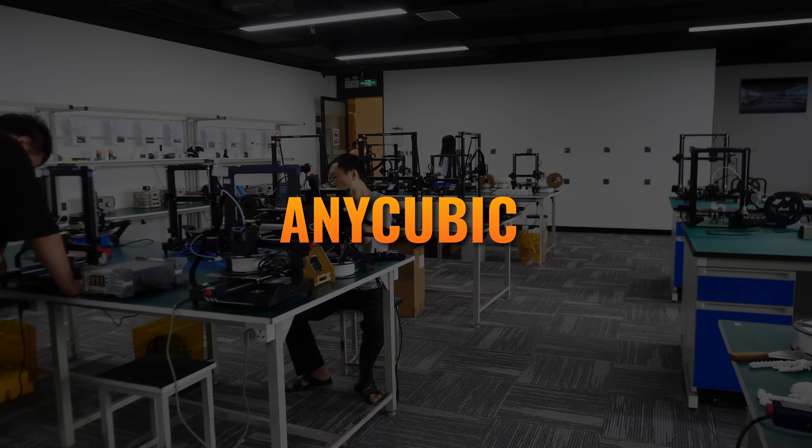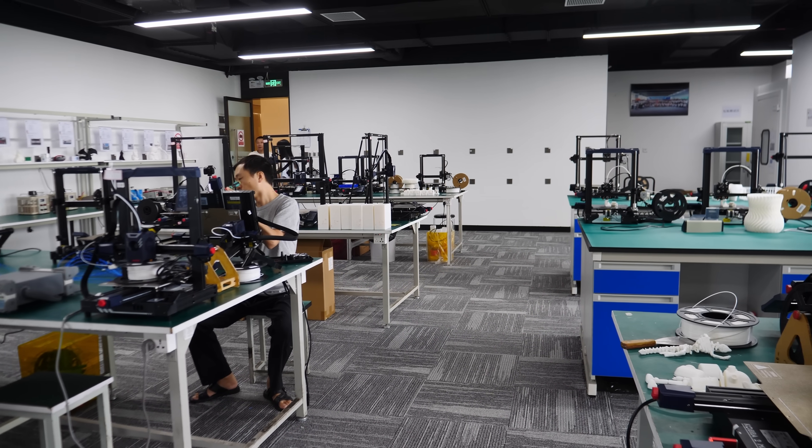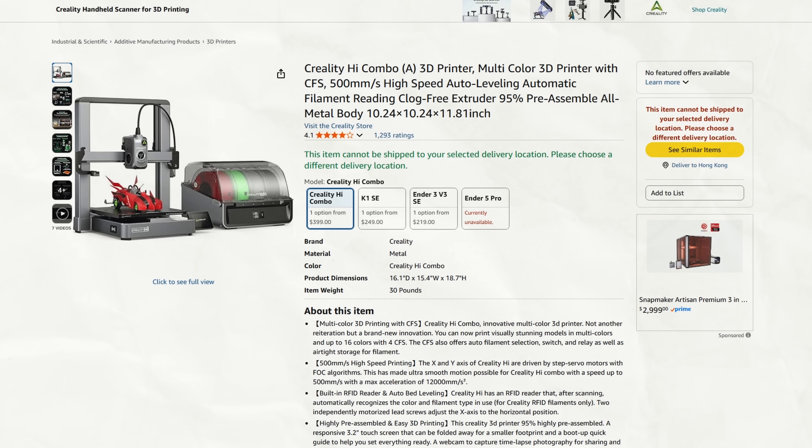Bambu Lab remains pretty good at containing leaks, at least until they're ready for a so-called leak to drum up excitement. Moving from confirmed but unreleased to sketchier in-development prototypes: during my time in China, I got a chance to check out a prototype of Anycubic's next multicolor printer — one that uses some unique tricks to minimize purge while maintaining a very low cost. This printer will compete favorably with the Bambu Lab A1s and Creality Highs of the world, so if you're in the market for one of those, maybe wait to see what Anycubic has in store.